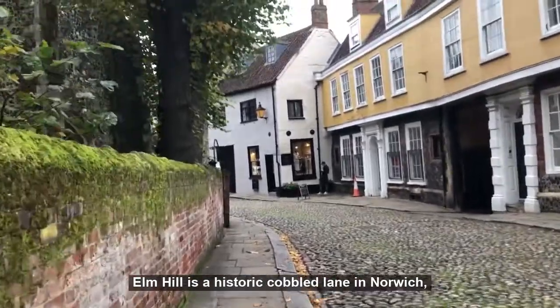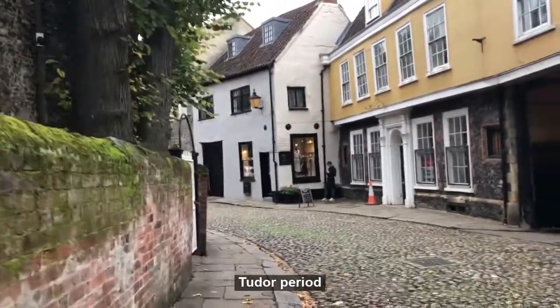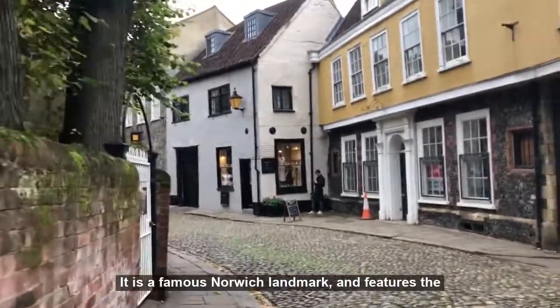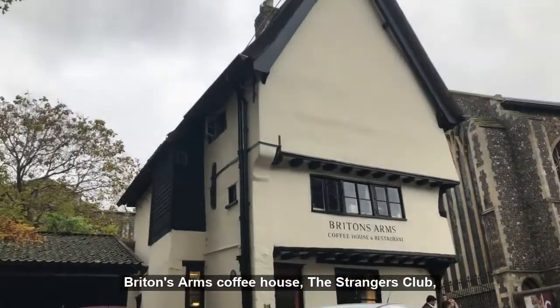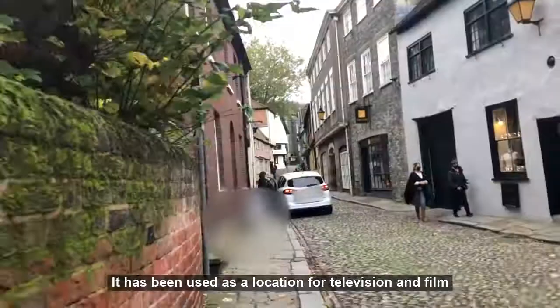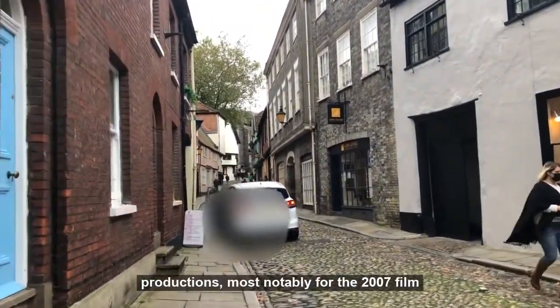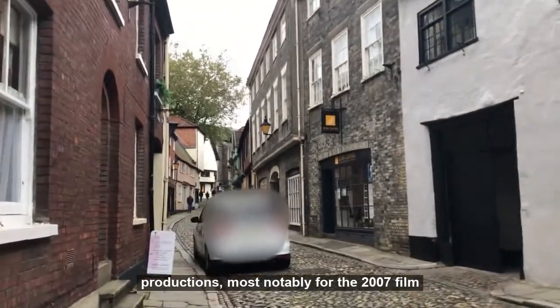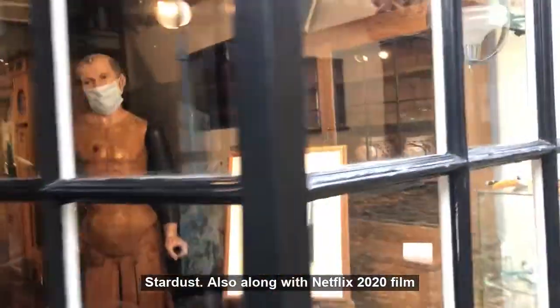Elm Hill is a historic cobbled lane in Norwich with many different buildings dating back to the Tudor period. It is a famous Norwich landmark and features the Breton's Arms Coffee House, The Strangers Club, and St Peter's Hungate Church. It has been used as a location for television and film productions, most notably for the 2007 film Stardust, and also Netflix's 2020 film Jingle Jangle.